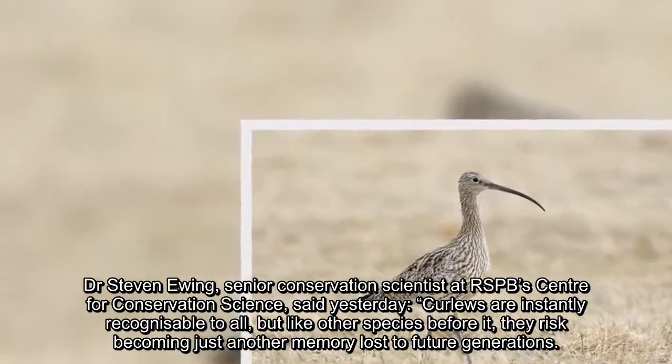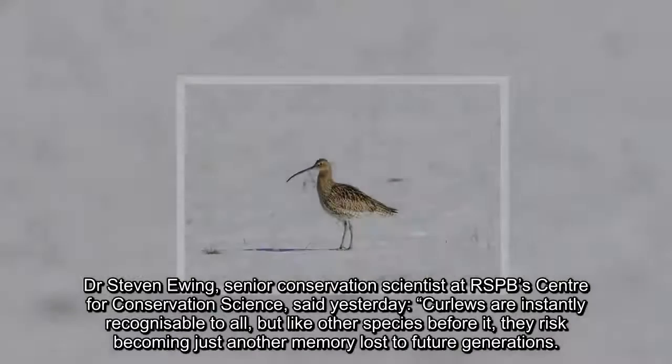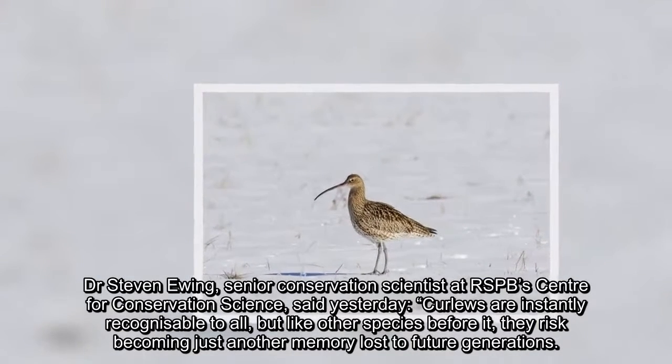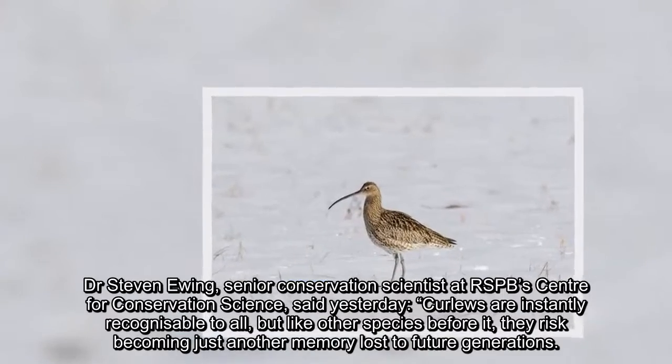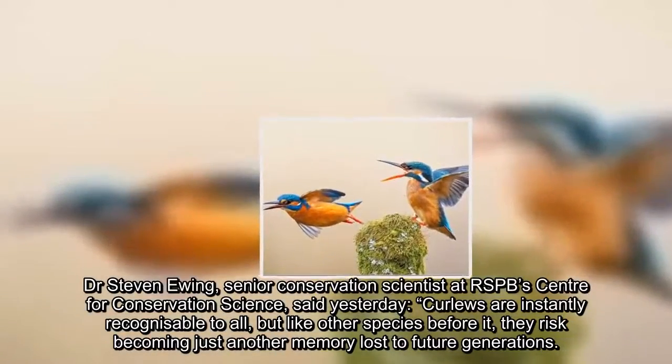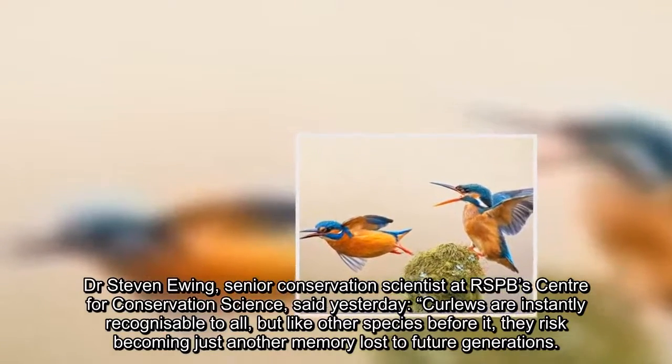Dr. Steven Ewing, Senior Conservation Scientist at RSPB's Centre for Conservation Science, said: Curlews are instantly recognizable to all, but like other species before it, they risk becoming just another memory lost to future generations.